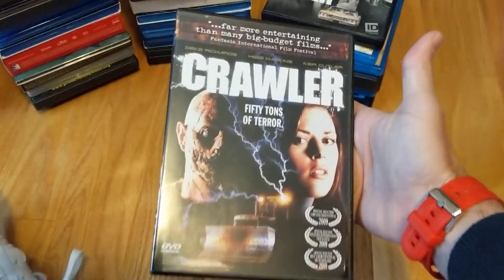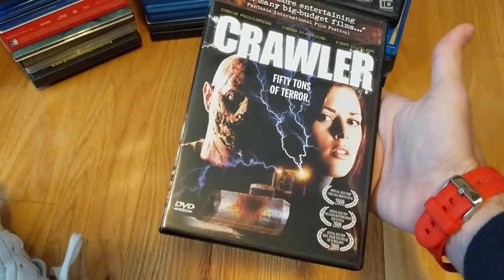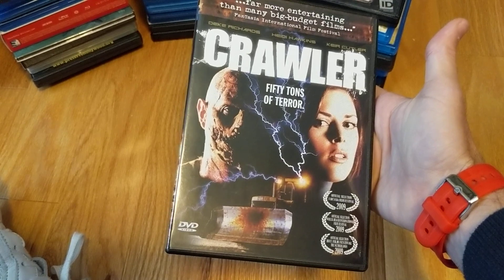It has its moments and I like what it tries to do. I was entertained by it, so Crawler — not bad.